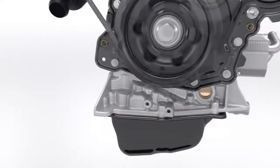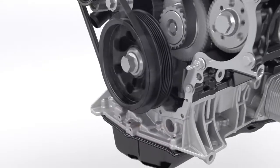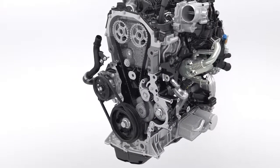A low-friction, maintenance-free belt-in-oil drive belt design mirrors the award-winning 1.0 EcoBoost petrol engine and provides robust drive for the oil pump, as well as the optimised camshaft modules and fuel pump.